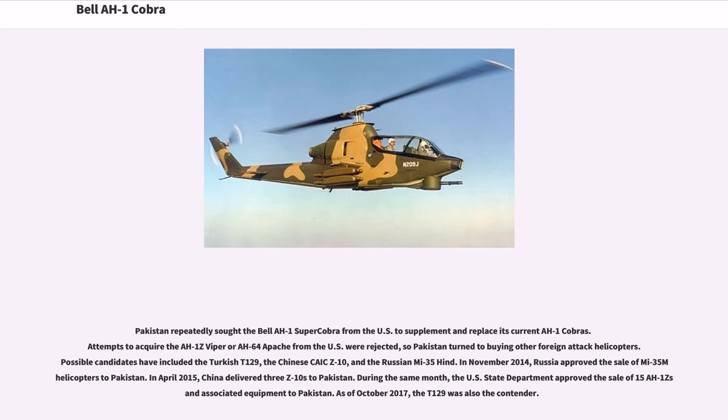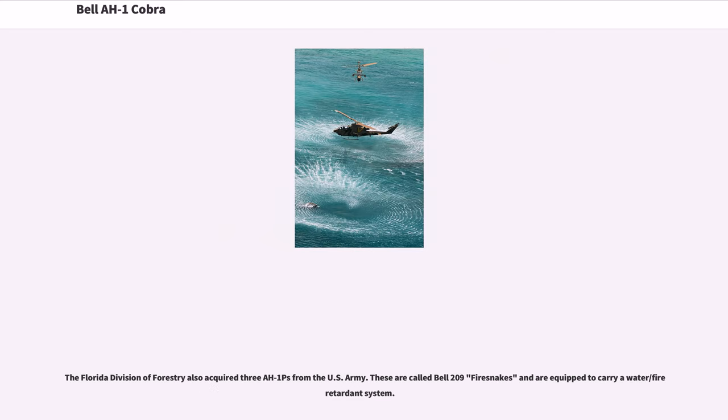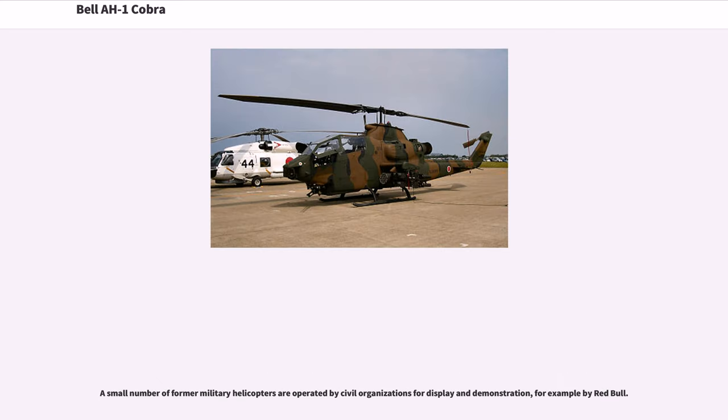In 2003, the U.S. Forest Service acquired 25 retired AH-1Fs from the U.S. Army. These have been designated Bell 209 and are being converted into Firewatch Cobras with infrared and low-light sensors for real-time fire monitoring. The Florida Division of Forestry also acquired three AH-1Fs from the U.S. Army; these are called Bell 209 Fire Snakes and are equipped to carry a water and fire retardant system. A small number of former military helicopters are also operated by civil organizations for display and demonstration, for example by Red Bull.